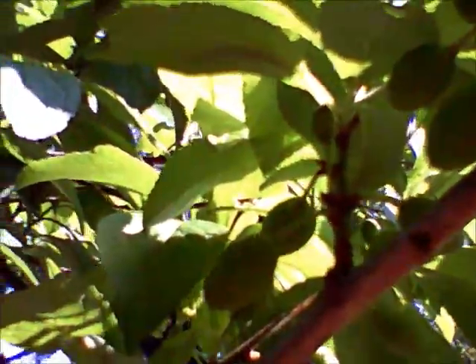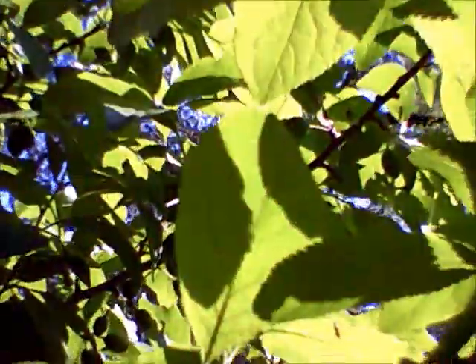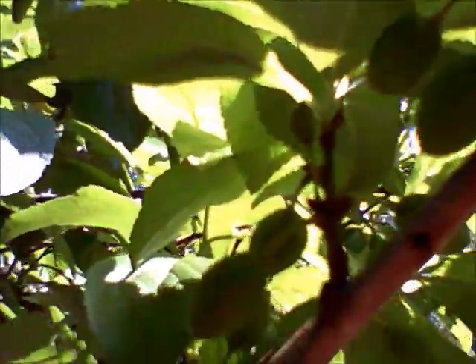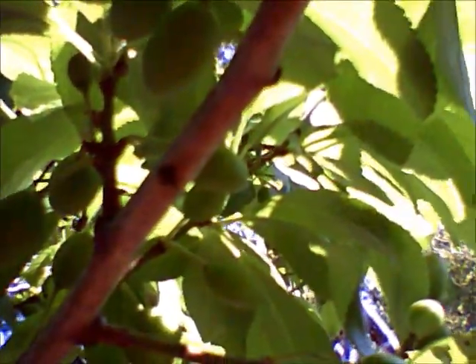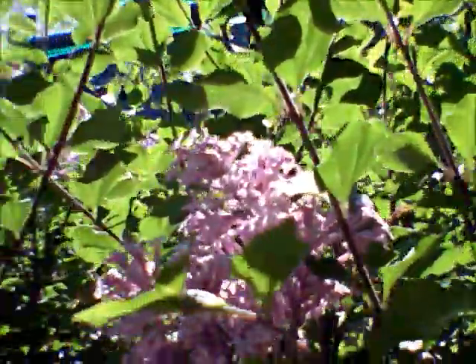This is the new Vivitar that we won at casino night, and these are the plums that are on the plum tree. We'll see if it actually carries them. This is the lilac — this is a dwarf lilac.